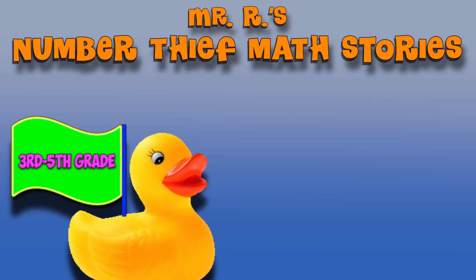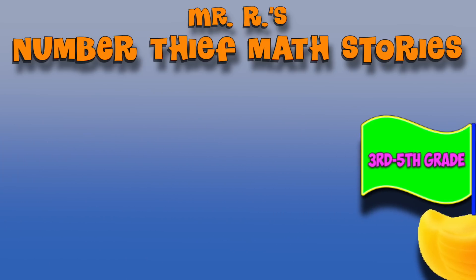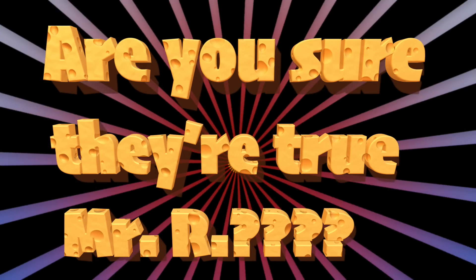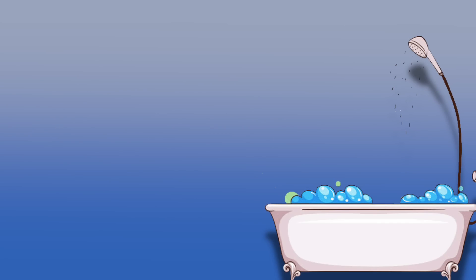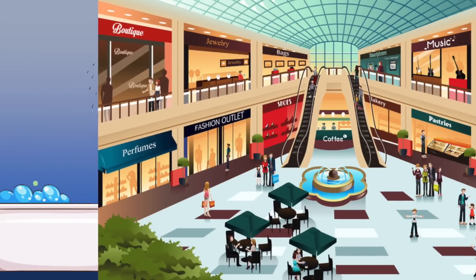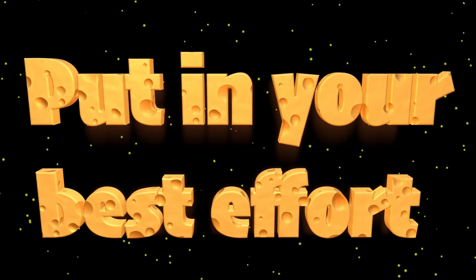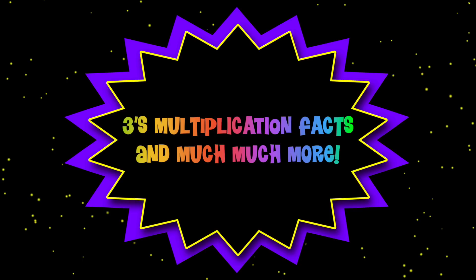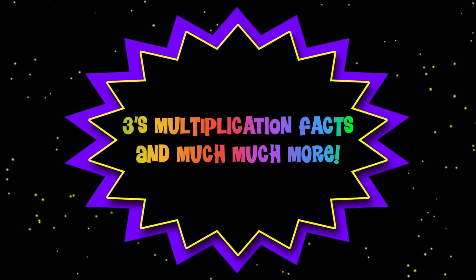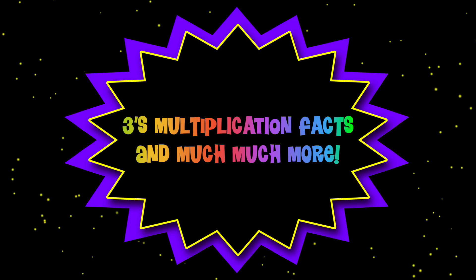Welcome to Mr. R's Number Thief Math Stories — stories about a little dude who used to come to my home and school and steal my numbers. And they're true, too. This one tells of the time the number thief visited my home while I was taking a bath and my parents were shopping at the mall. Get ready to put your best effort into the three math challenges at the end of each short chapter. This story focuses on the three's multiplication facts and much, much more. Remember to put in your best effort, and here we go.